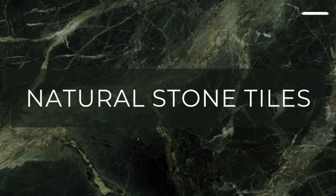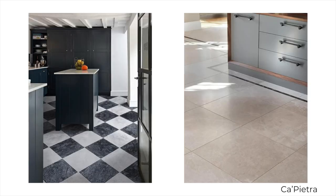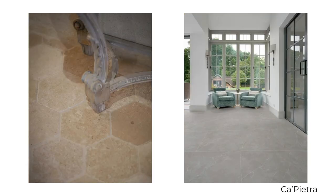Natural stone tiles. Natural stone tiles are a timeless and durable option for kitchen flooring. Each piece is unique with variations in colour, pattern and texture. They're cut to various sizes and finishes, ranging from polished to honed or brushed, large format slabs or smaller and mixed size tiles, giving you a wide range of options to choose from.